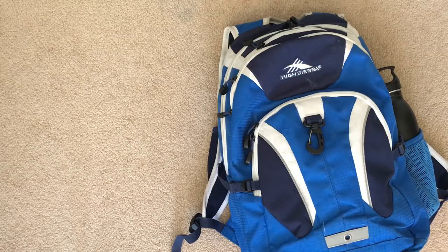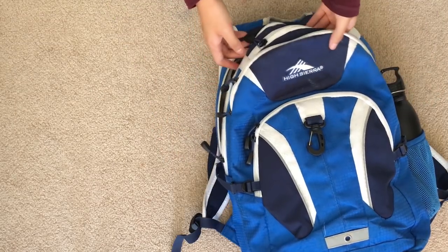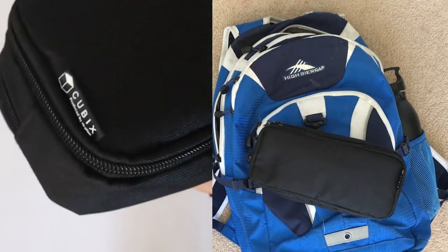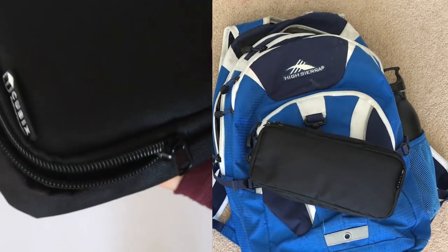Hey guys, today I'll be showing you what's in my backpack. Let's start off with the larger pocket. The first thing I have is my pencil case, and I'll go into more detail about it in my 'what's in my pencil case' video.